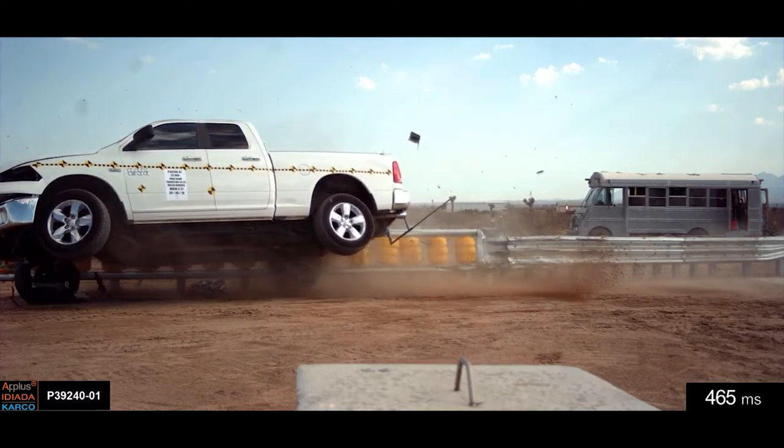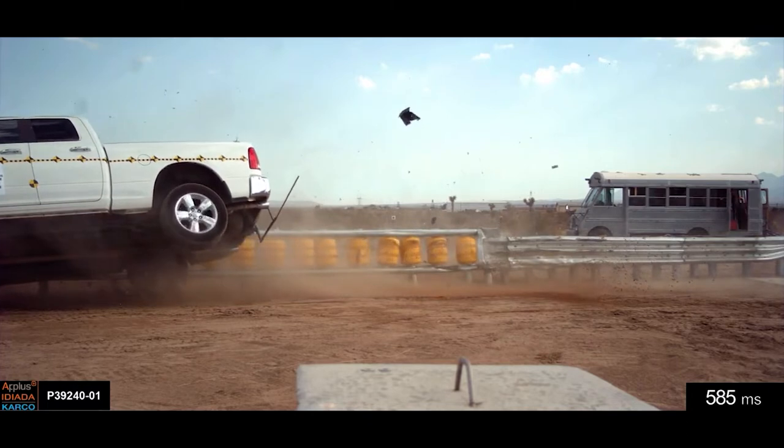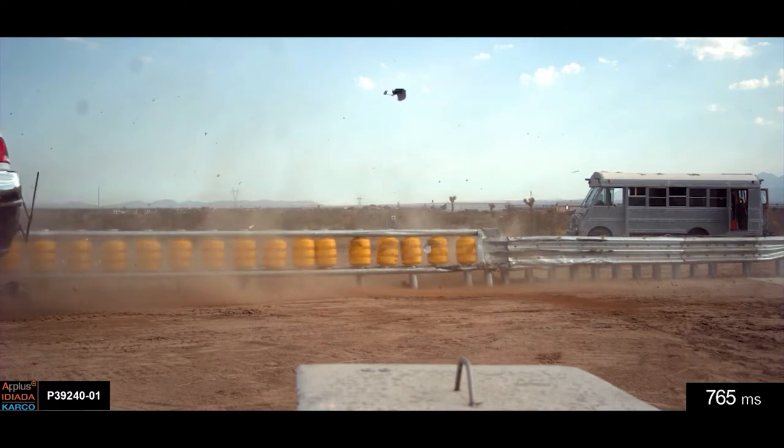Guardrail performance can be affected by vehicle size and speed. Typical steel plate guardrails cannot ensure a driver's safety. Softer guardrails insulate drivers from shock and allow for more lives to be saved.